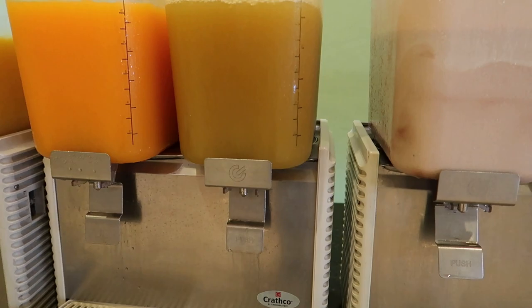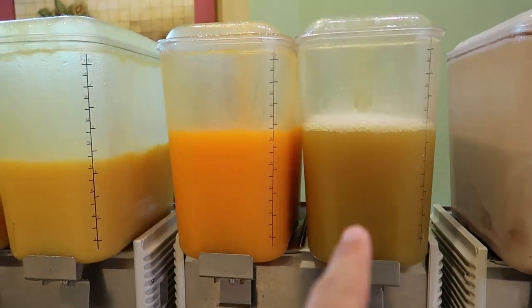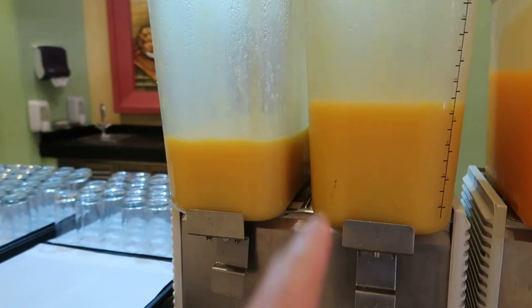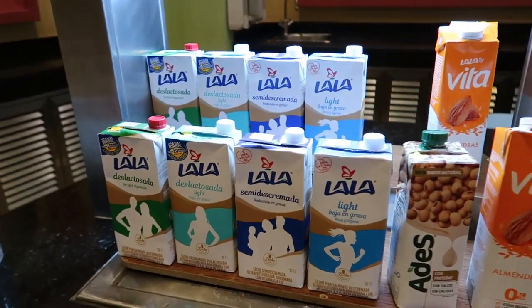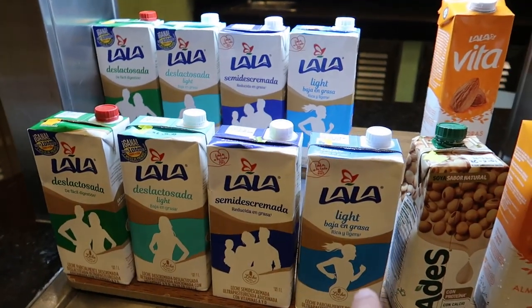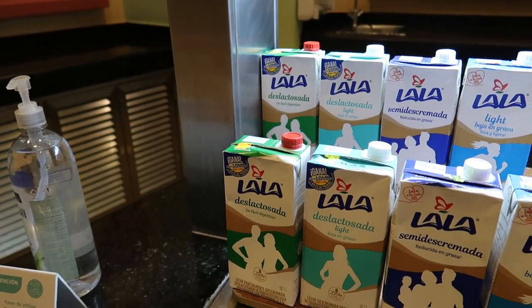There are even some fresh juices here. We've got some pineapple juice, tangerine juice, orange juice. Over here they've got some milk alternatives, which is really nice — almond milk, soy milk. So we've got light, skimmed, light lactose-free and regular lactose-free.